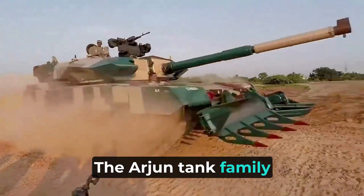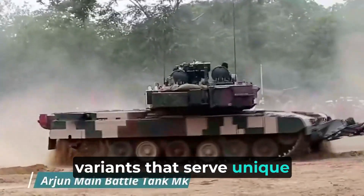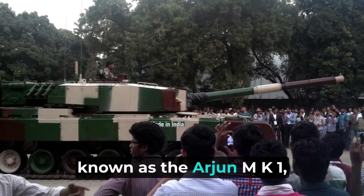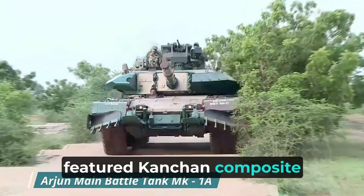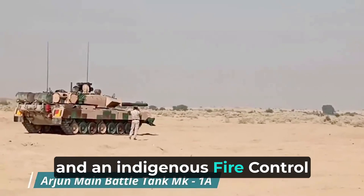The Arjun tank family is a diverse one, with various specialized variants that serve unique purposes. The initial variant, known as the Arjun MK1, was introduced in 2004 and featured Kanchan composite armor, a 120mm rifled gun, and an indigenous fire control system.